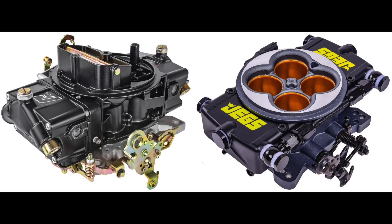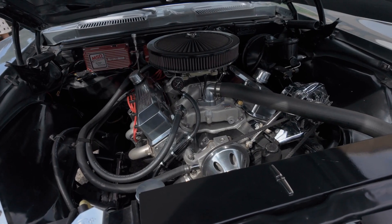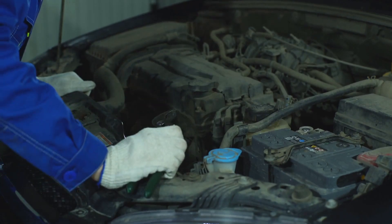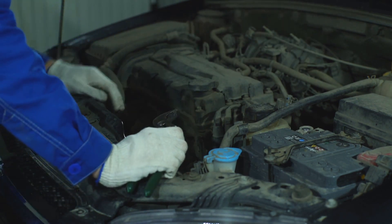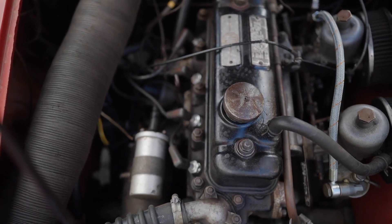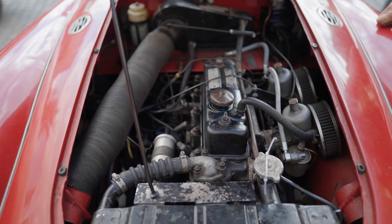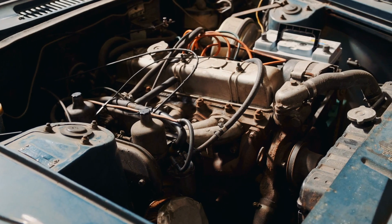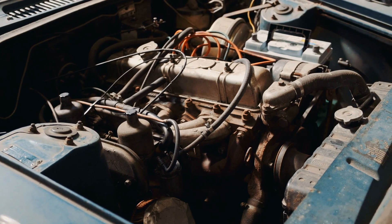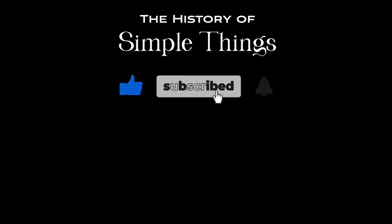So there you have it — the key differences between carburetors and fuel injection systems. Carburetors are old-school mechanical devices that mix fuel and air, but they can be inefficient and require regular maintenance. Fuel injection is the modern alternative that uses electronic sensors and computers to precisely deliver fuel, offering better performance, fuel economy, and lower emissions. While carburetors still have their place in certain niches, it's easy to see why fuel injection has become the standard in today's vehicles. Thank you for watching. If you have suggestions for our next video, feel free to share them in the comments below. Thank you for joining us on this journey through the history of simple things. Don't forget to like, subscribe, and stay tuned for more stories woven through the smallest details.